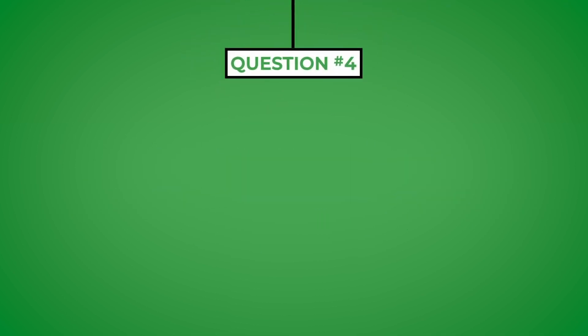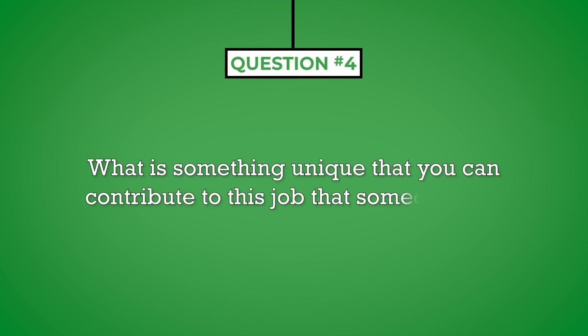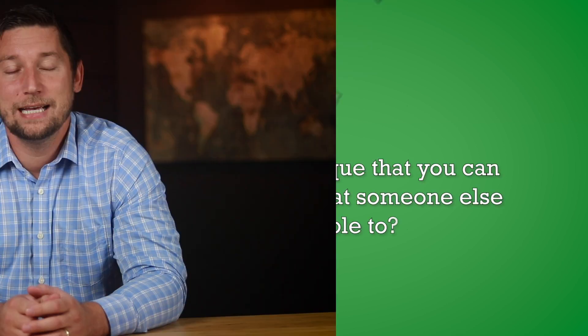Question number four: what is something unique that you can contribute to this job that someone else may not be able to? People, in general, are hesitant to brag about themselves. We have been conditioned to be humble and to credit our entire team for the success we achieve. However, this does not apply during an interview. This is the time for you to brag about your achievements, skills, and experience. The interviewer expects this — that is why they will ask a question like this to give you the chance to describe your unique qualifications.